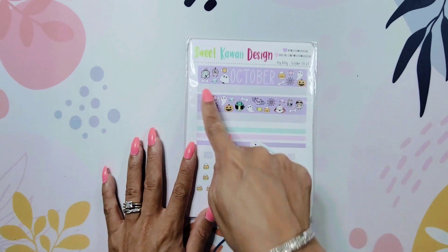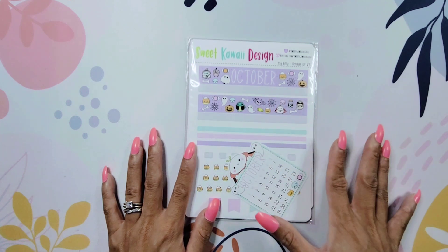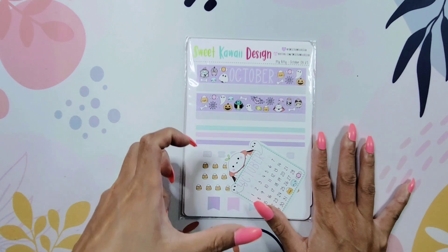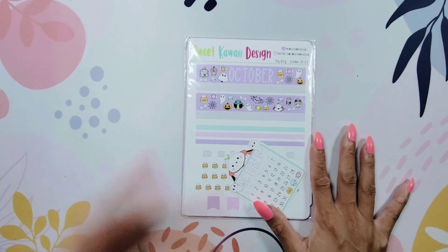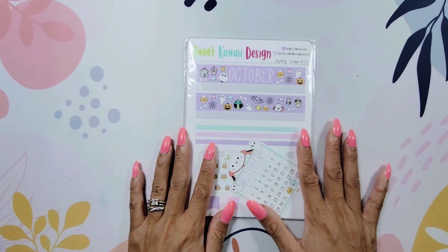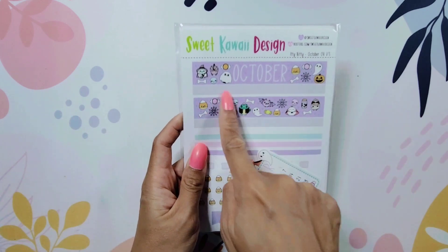They also have a second subscription, which is what they call the kawaii subscription, which is not necessarily monthly or month-specific — it could coordinate with the month or just be something completely different. For me, I got this kit because I wanted to set up a holiday planner. Even though it's for August, it's set up for the month of October.